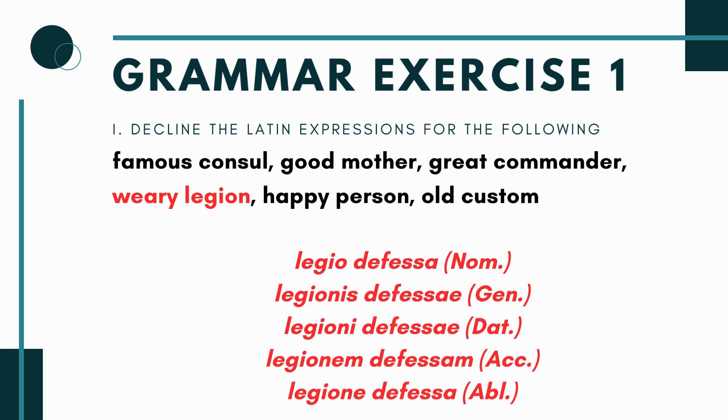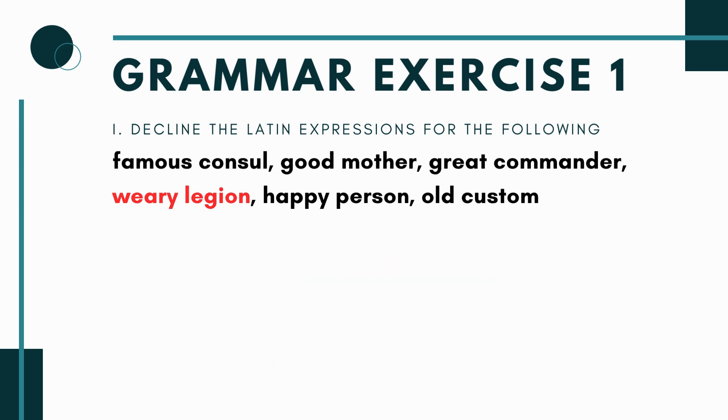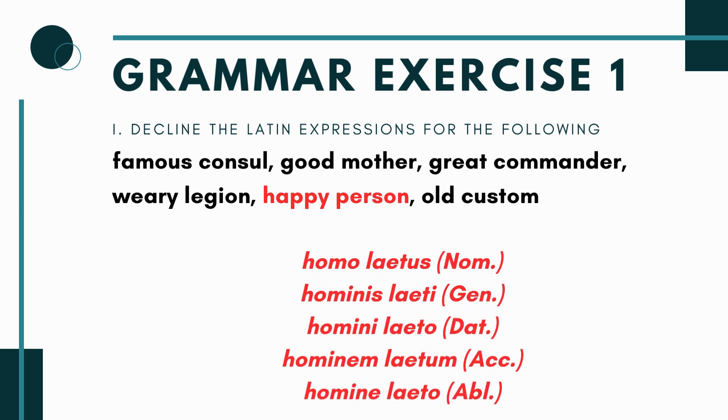For 'weary legion': legio, legionis is a feminine noun, so use the feminine form of defessus (defessa). You get: legio defessa, legionis defessae, legioni defessae, legionem defessam, and legione defessa — with a long mark on the ablative. Just match case, number, and gender.